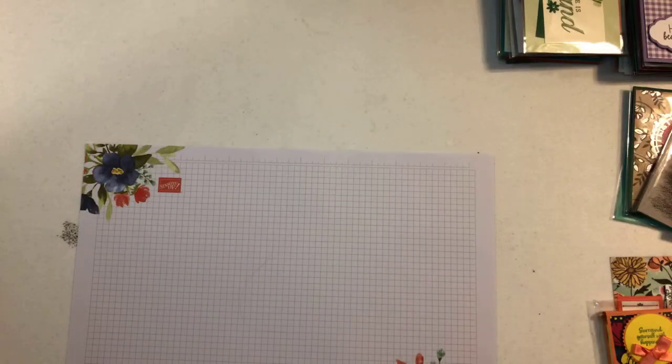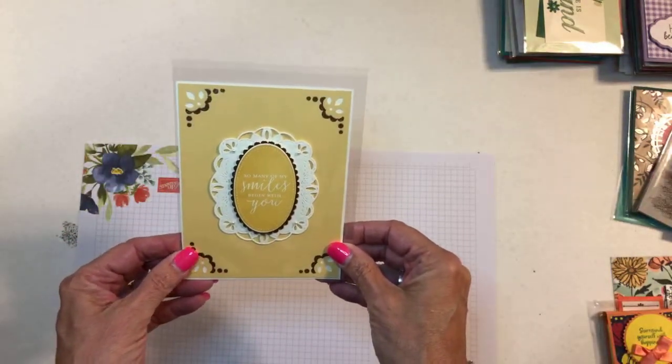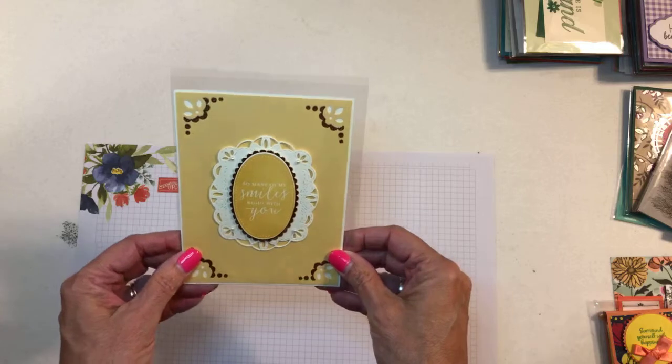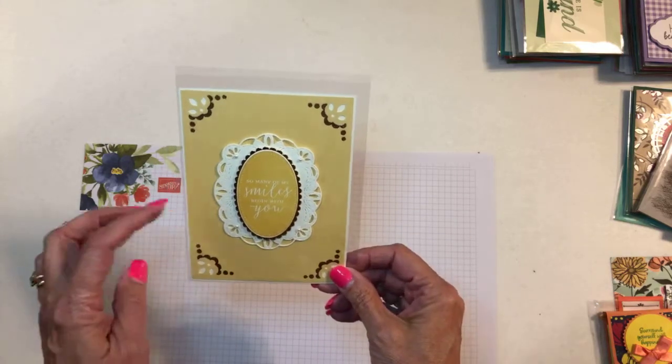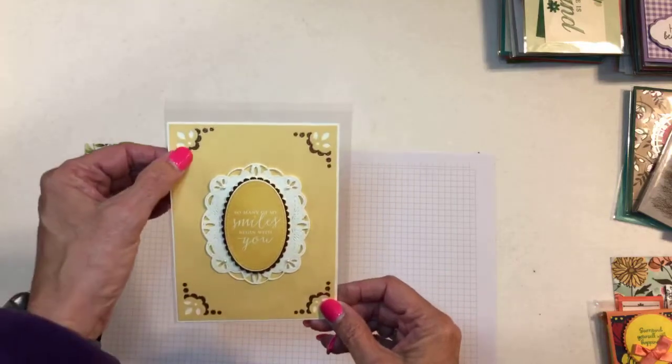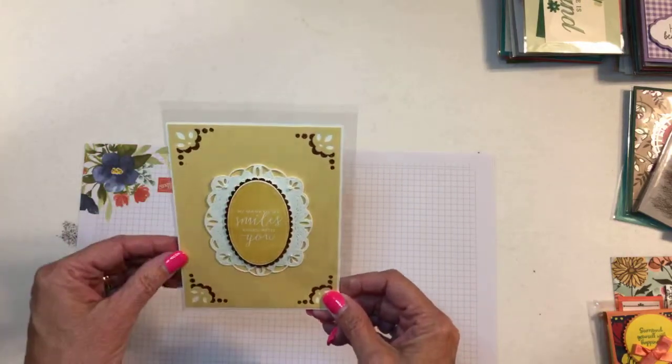This one is from Mary Hinton — she's also from Texas. We had a lot of Texas ladies there since it was in San Antonio. I've forgotten the name of this framelit but I think it's carrying over. It has some copper embossing on it and copper foil paper so it's real pretty.